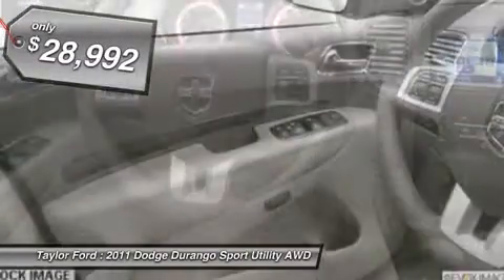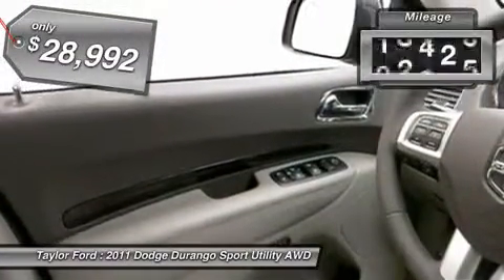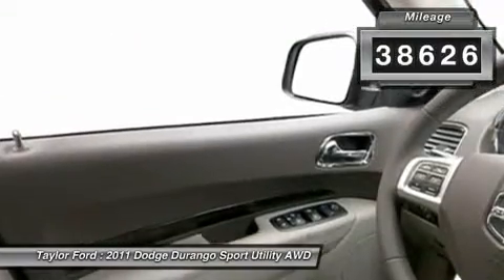It's priced below $30,000, and this vehicle has less than 40,000 miles.